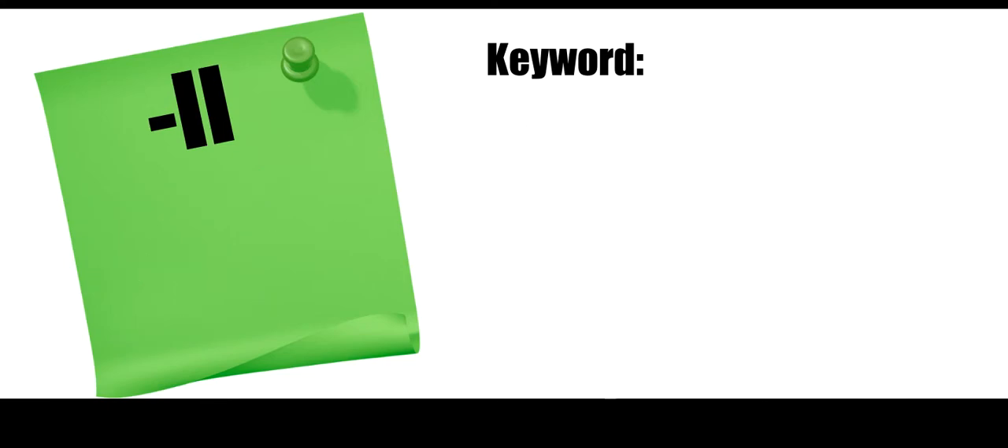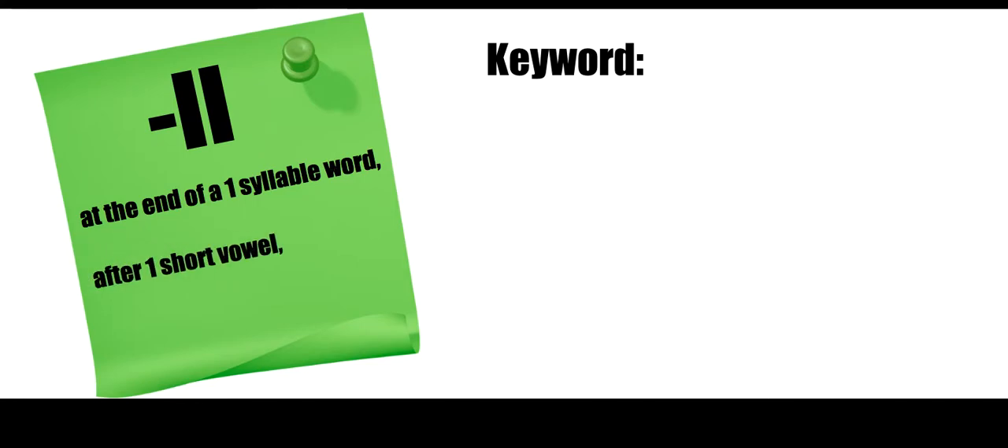Moving on, we have L-L. Let's learn when we're going to double the L in a word. At the end of a one-syllable word, after one short vowel, L is spelled L-L. Now that rule sounds very familiar — it's the same rule as F-F, except this time instead of F, we're talking about L. These sounds are happening at the end of the word.